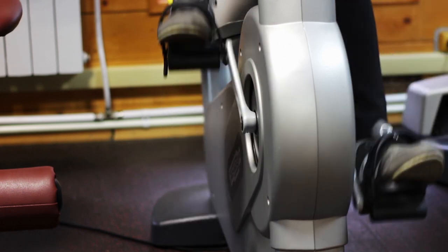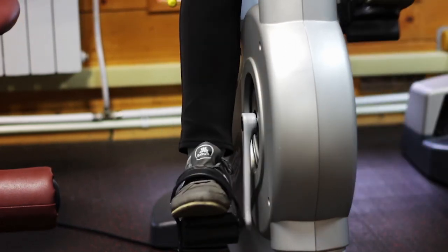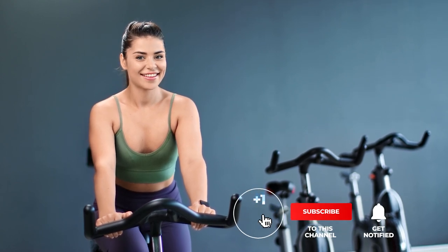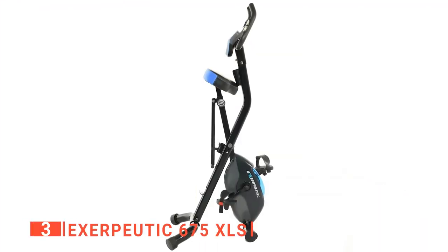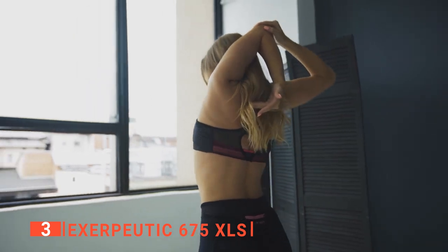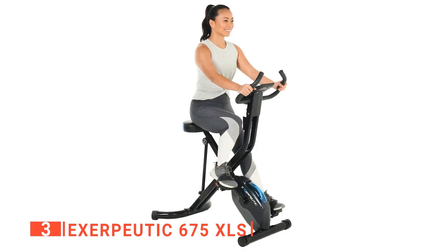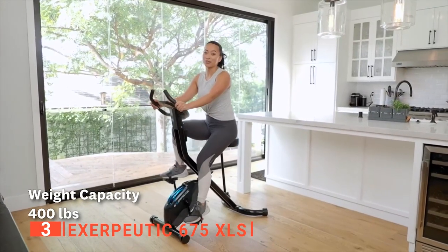If you haven't found an upright exercise bike that meets your needs yet, keep watching because I have more lined up for you. If this is your first time visiting this channel, be sure to subscribe and hit the bell icon. The third product on this list is the Exerpeutic 675XLS. This next unit is a home training powerhouse that burns calories, tones muscles, and improves cardiovascular conditioning, targeting every muscle group and adjusting smoothly to your fitness level with up to 400 pounds weight capacity.